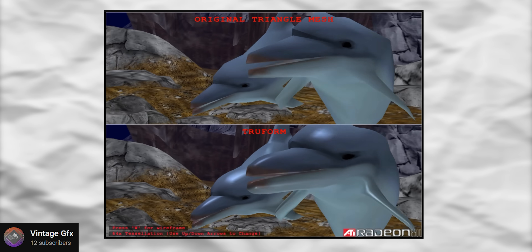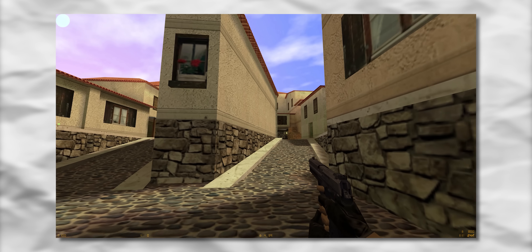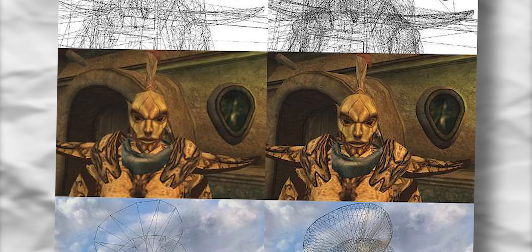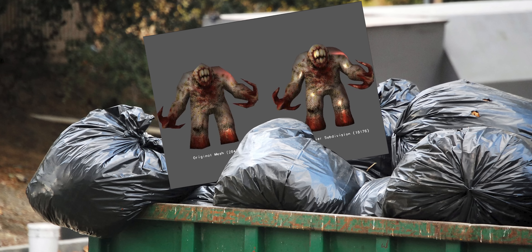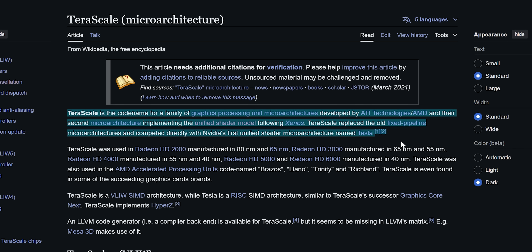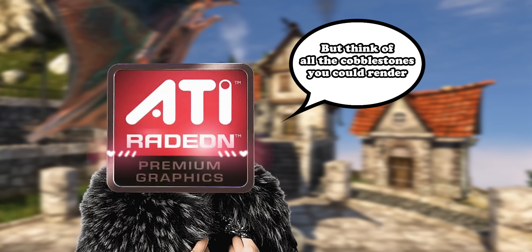ATI called the technology True Form and patched it into a couple of games like Counter-Strike. Look at how round it made those helmets. But apparently developers hated using it because you had to design your models with True Form in mind, otherwise it would look terrible. ATI didn't take long to abandon True Form, however their love for round helmets burned deep, and in 2007 ATI tried again with TerraScale, which used DirectX 10 features. But again ATI failed to seduce the developers, partly because it wasn't an official DirectX 10 feature.